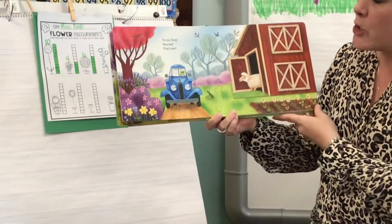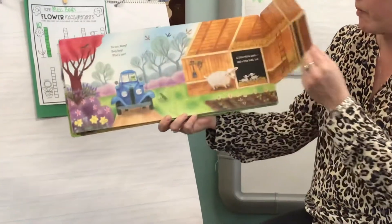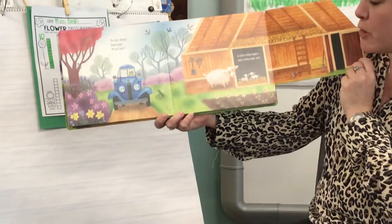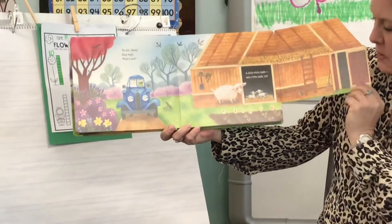Yoo-hoo, sheep. Beep, beep. What's new? A little white lamb and a twin lamb, too. So there's the babies. Super cute.